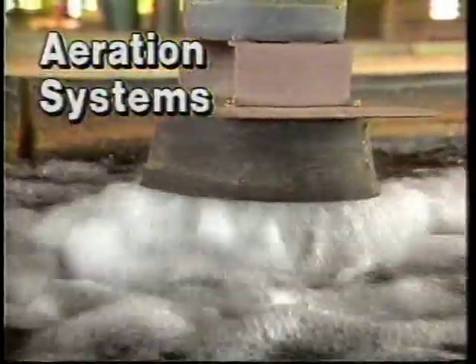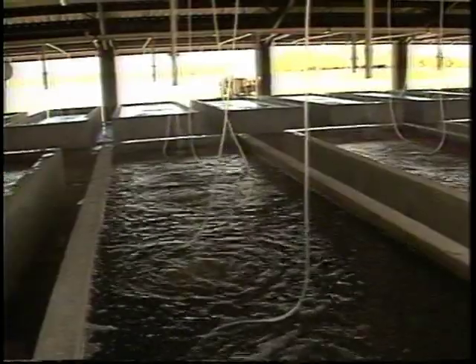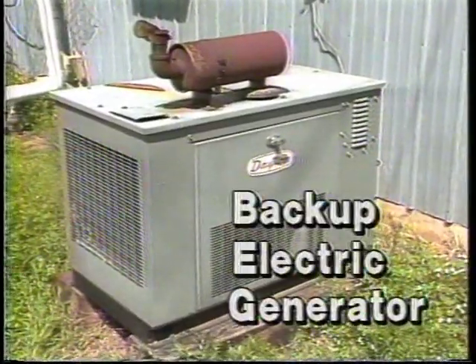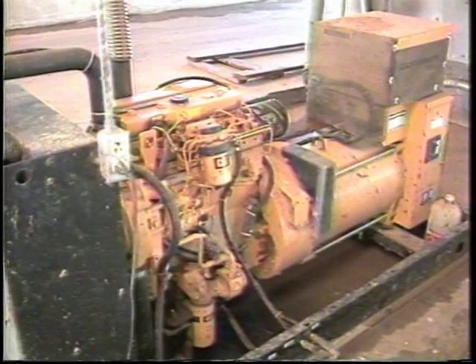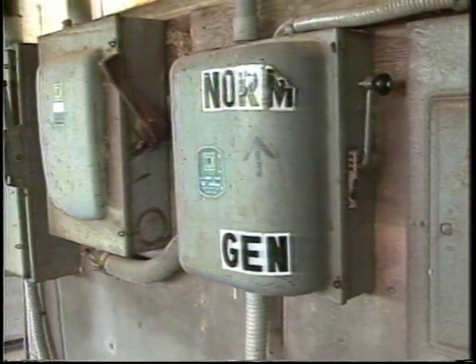Minnow sheds must have an aeration system. Older facilities may use 2 to 4 electric agitators per vat, while newer facilities use forced air blower systems with 4 or more air stones per vat. Some producers may use both systems, especially on hot, muggy summer days. All minnow sheds must be equipped with a backup electric generation system, usually a gasoline-powered generator. Some generators must be manually operated, while others start automatically when electric power is lost.